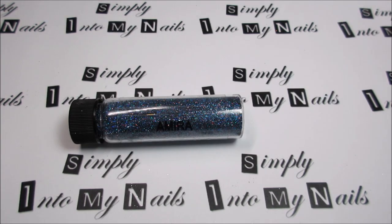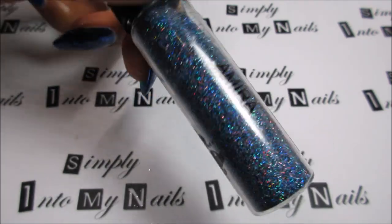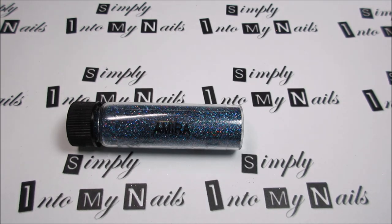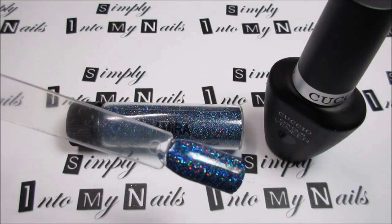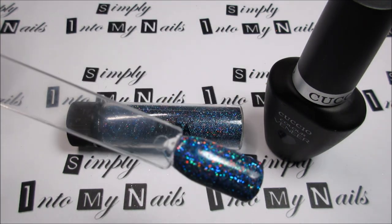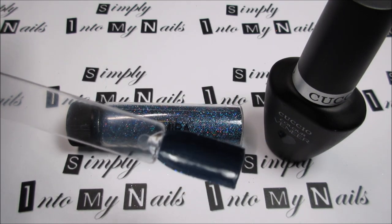Next up is Amira. Amira is a blue, green and purple-toned holographic glitter. It looks great over any purple, green or blue. I layered Amira over Cuchillo Veneer Wild Nights, and this is how it looks — very sparkly, very pretty. And that's how dark Wild Nights is underneath.